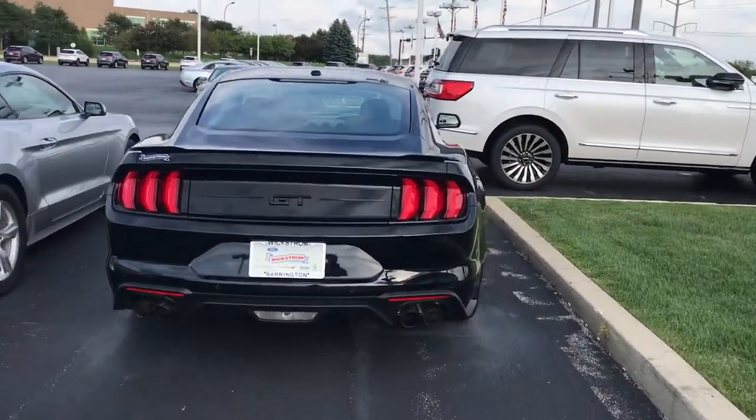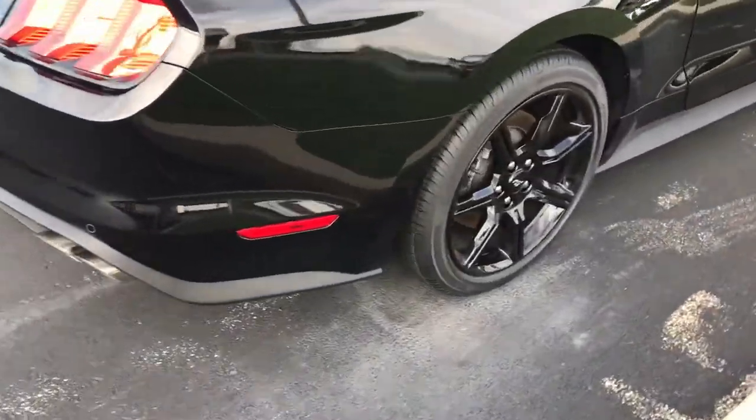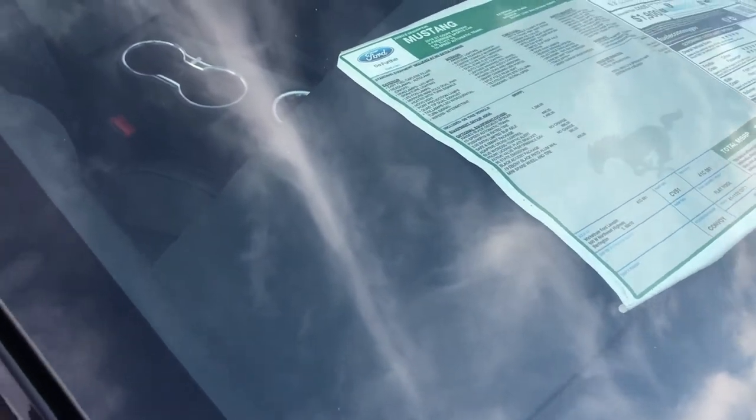So this is the outside of the 2018 Mustang GT — it's an automatic, sad days — the 2018 GT Premium.